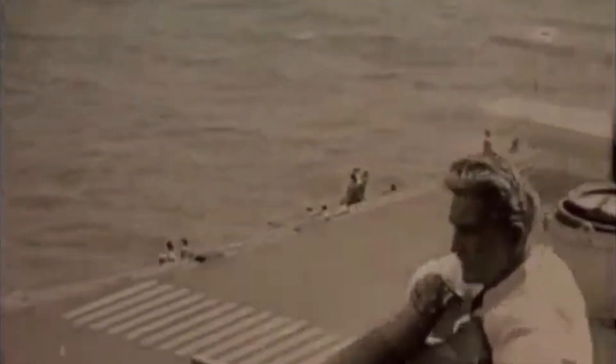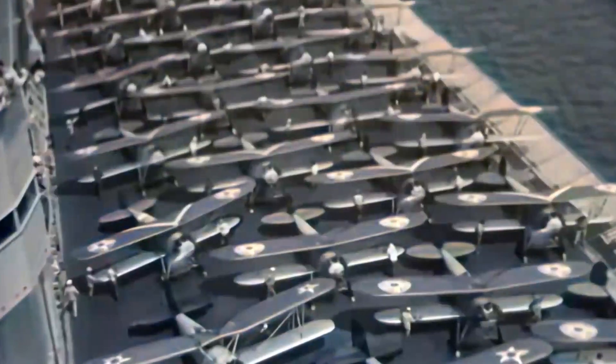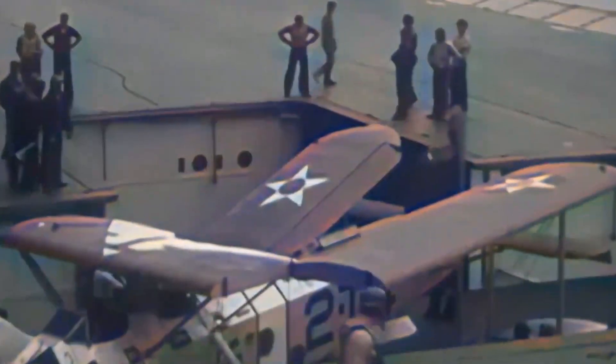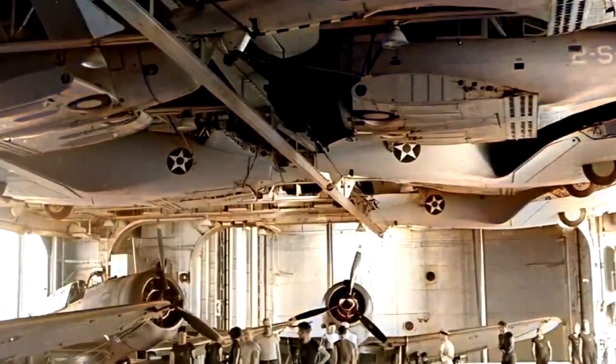Another advantage was easier navigation and smaller channels. The Lexington class carriers were initially built as battle cruisers but modified to aircraft carriers during construction. They were very successful, proving the value of large carriers to the U.S. Navy. The Lexington class carriers were 900 feet long, had a top speed of 35 knots, could carry 90 aircraft, had two elevators, a divided hangar with a fire curtain, and were the largest carriers in the U.S. Navy until 1945.